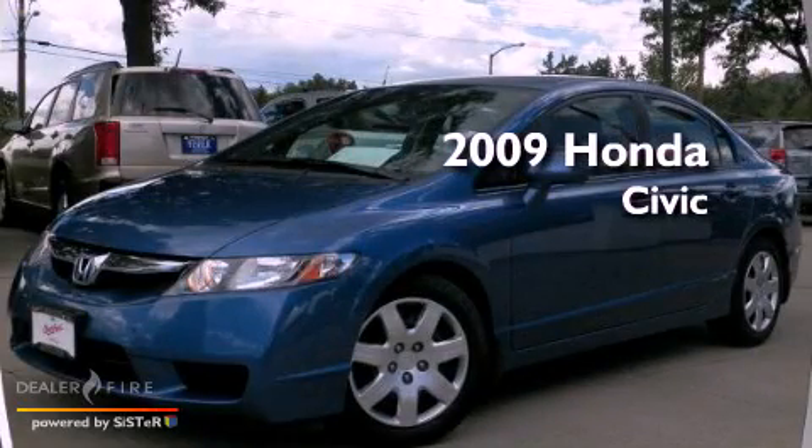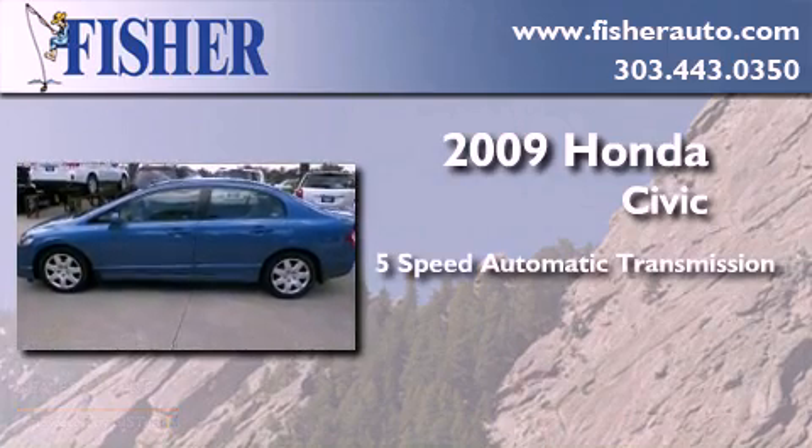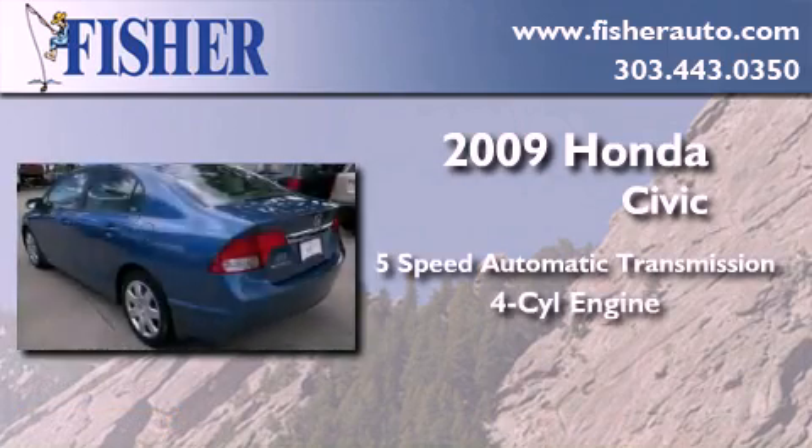This is a certified pre-owned 2009 Honda Civic. This car has a five-speed automatic transmission and a four-cylinder engine.